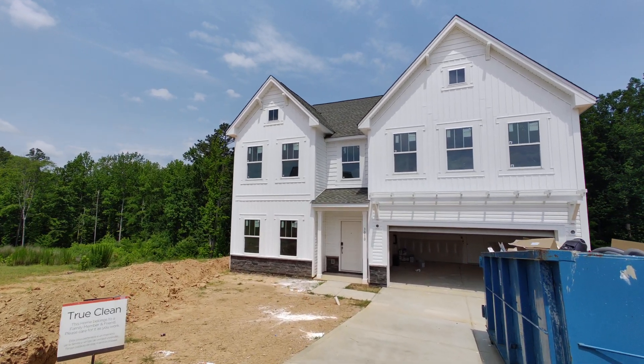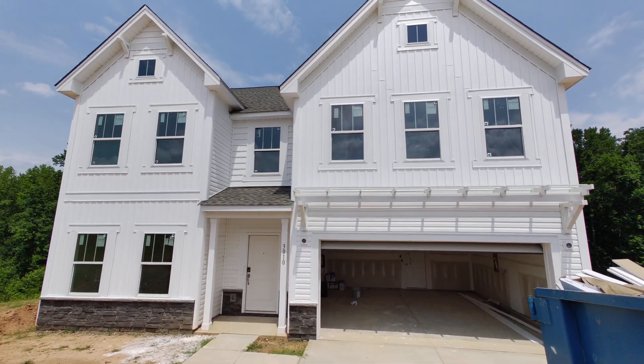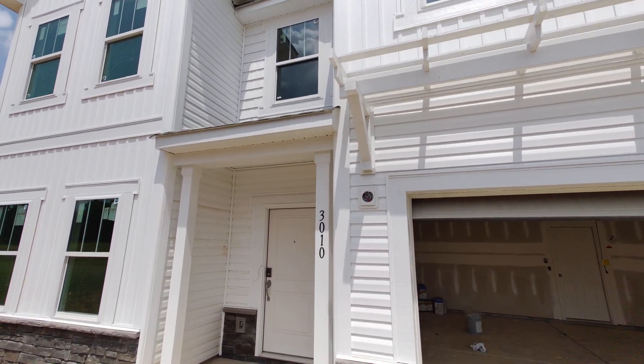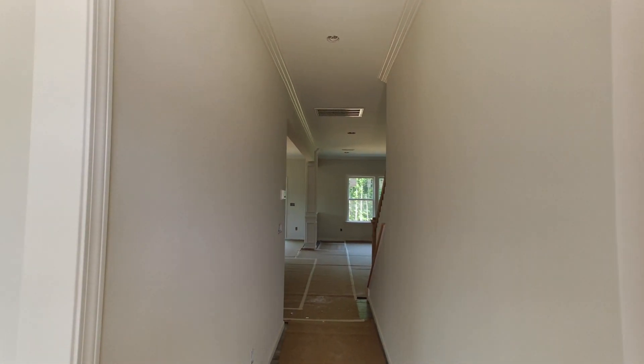Weddington Schools — Wesley Chapel Elementary and Weddington Middle and Weddington High — doesn't get much better than that. This is a beautiful elevation. This white is great. One of the ways that True Homes has kept the pricing down — this one's under $675k — is using vinyl siding.